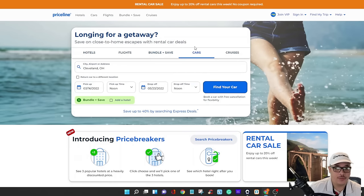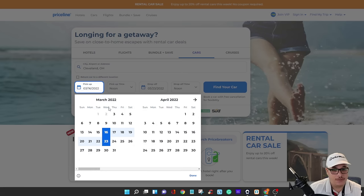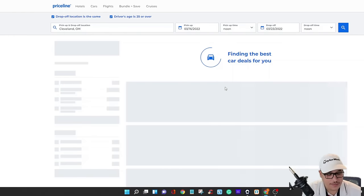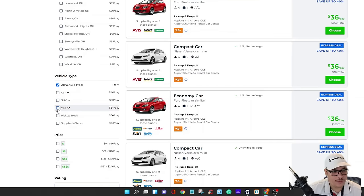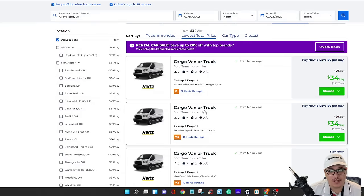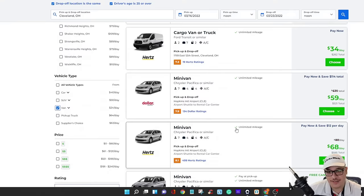I'm sure a lot of you are familiar with Priceline. You click 'car,' put in your destination pickup point — we'll do a random date, the 16th — and the drop-off a week later, the 23rd, then hit 'find your car.' Once it loads, you filter by 'van only' and it shows all available vans. We need a cargo van or truck — here are three of them. The price is 34 dollars a day, which is cheaper than cars.